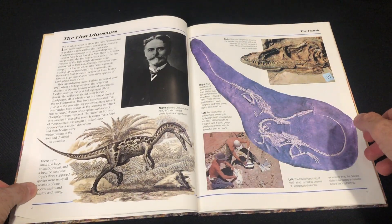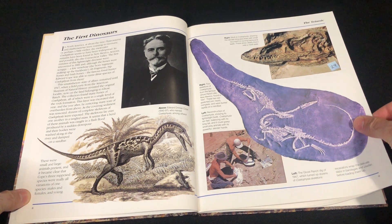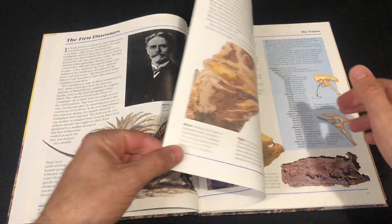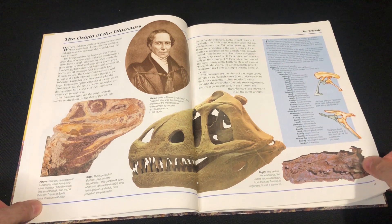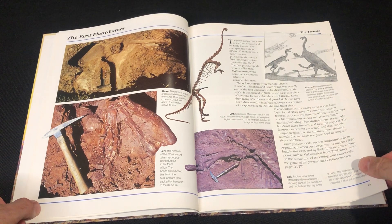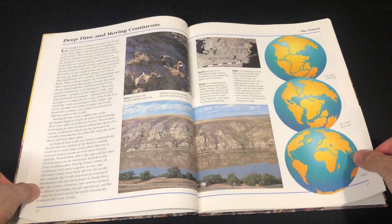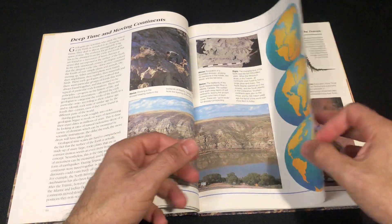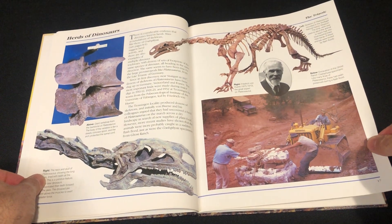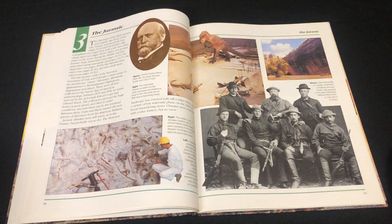We've got the Triassic — a lot of pictures of bones and the classic John Sibbick style black and white. Some basic information, so this is mainly for young teenagers I guess. Something I would have loved when I was about 12. There's a cool photo — the Bone Wars right here.